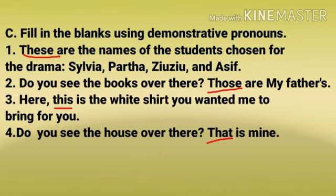Number 3: Here, this is the white shirt you wanted me to bring for you. Number 4: Do you see the house over there? That is mine.